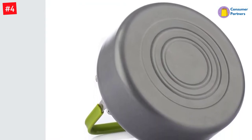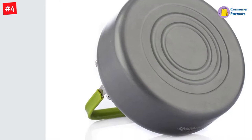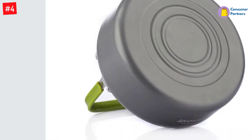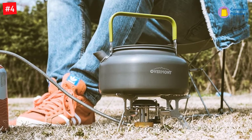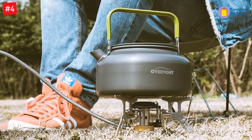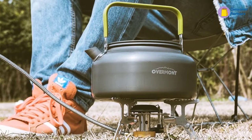The Overmont Tea Kettle is made of anodized aluminum with excellent heat conduction, according to customer reviews. When filled to maximum capacity and placed on an open flame, the design should heat your water or liquids in approximately 5 minutes.